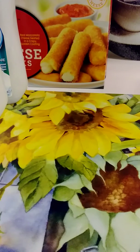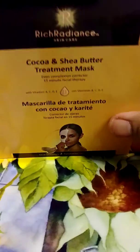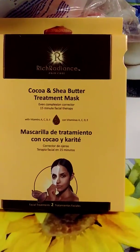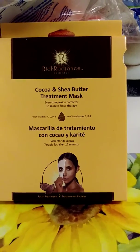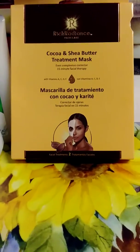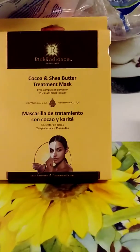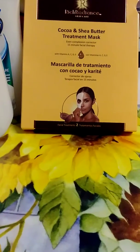I hope they work good — I'll let you know. And I found this Rich Radiance cocoa and shea butter treatment mask. I'm pretty sure y'all have seen this before, but I wanted to give it a shot. I'm into face masks now, and it looks like it comes with two in there — it says facial treatments too. I purchased that; if you guys have tried it, let me know.